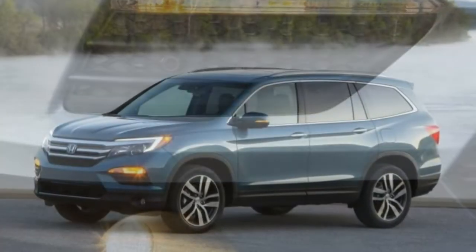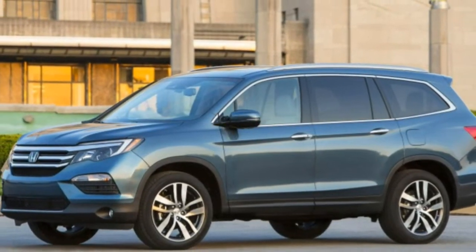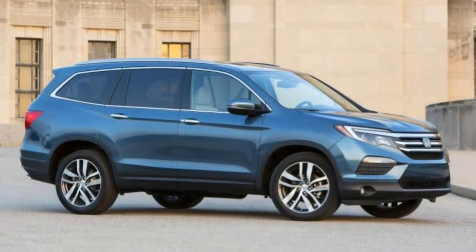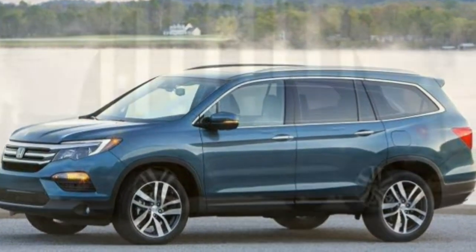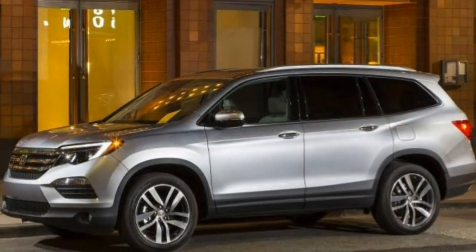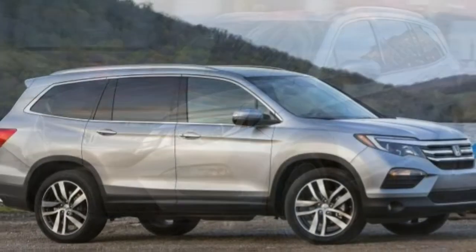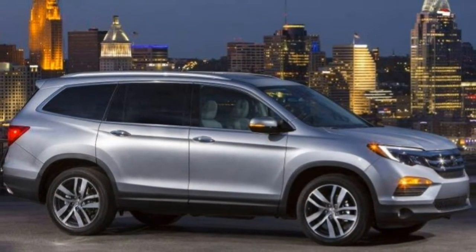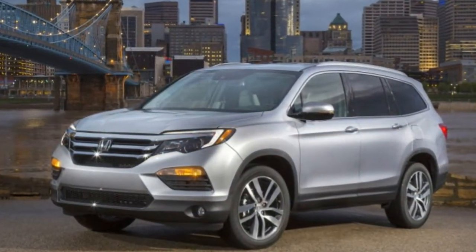Although much of its equipment is the same as the EX, the EX-L gets several creature comforts that make it worth a good look. It adds a sunroof, an electric tailgate, a noise-reducing windshield, a leather-wrapped steering wheel, leather upholstery, attached sliding second-row seats, a power-adjustable front passenger seat, heated front seats, and an auto-dimming rear-view mirror. It also keeps the six-speed transmission, which is a big part of why we favor this trim level.